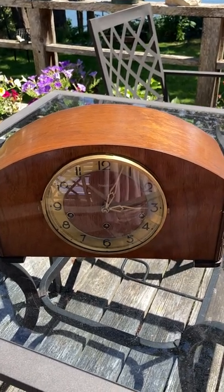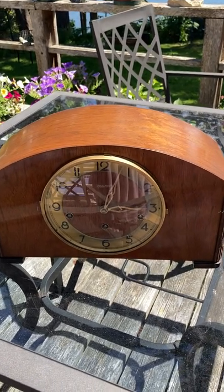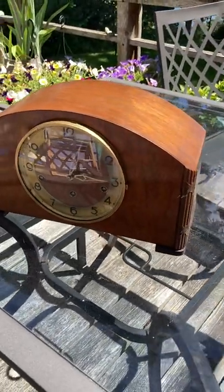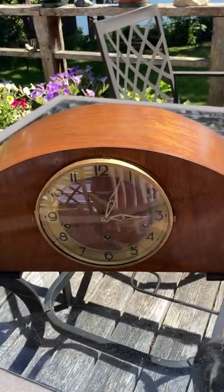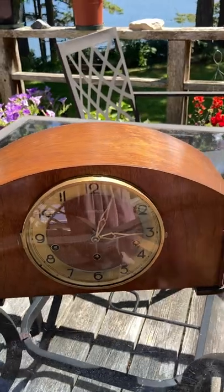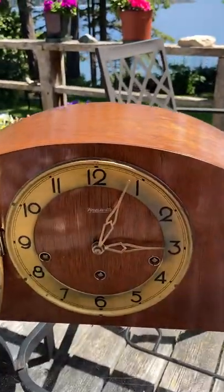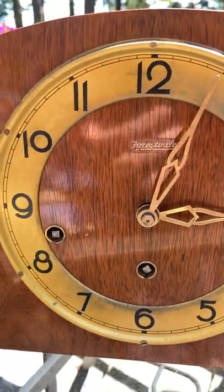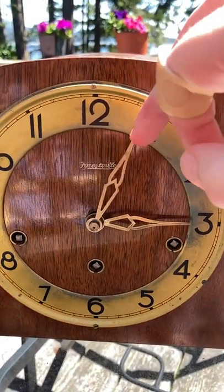And at that time, during the 40s, they were importing movements from other places in Europe, predominantly England and France. And this clock has in it a French movement made by the Odo Clock Company out of France, and it's a Westminster Chiming Clock. It looks quite lovely and sounds absolutely amazing, and so I thought it would be nice to show you what this clock looks and sounds like. Enjoy.